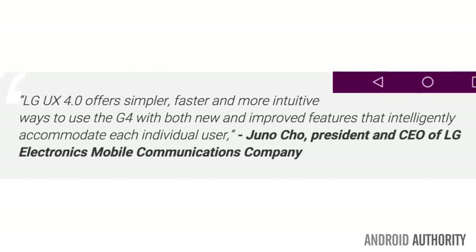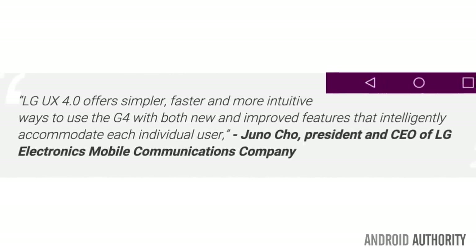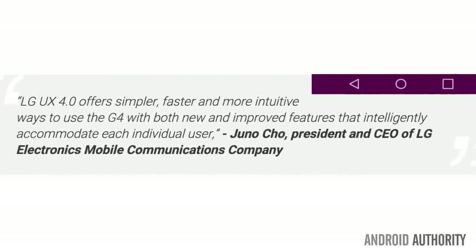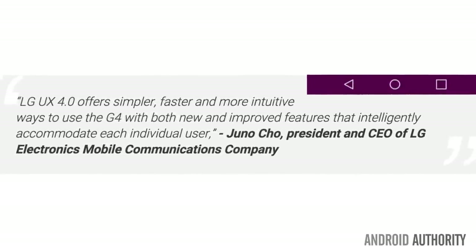Regarding the UX, CEO Junior Chao said: "LG UX 4.0 offers simpler, faster, and more intuitive ways to use the G4, with both new and improved features that intelligently accommodate each individual user."